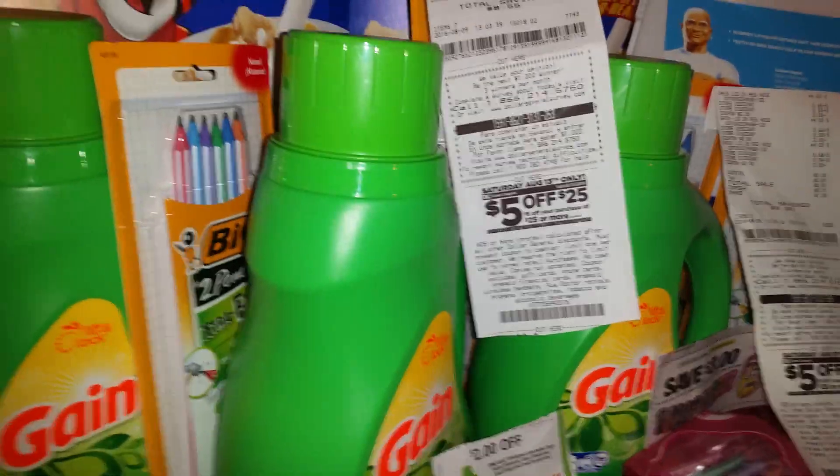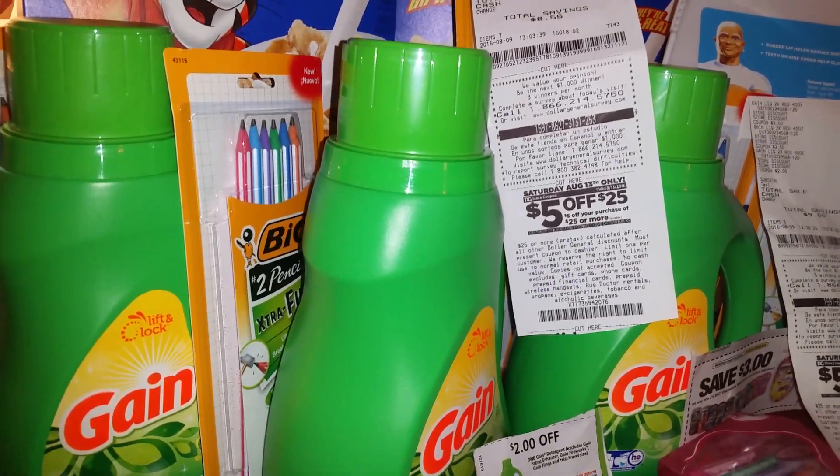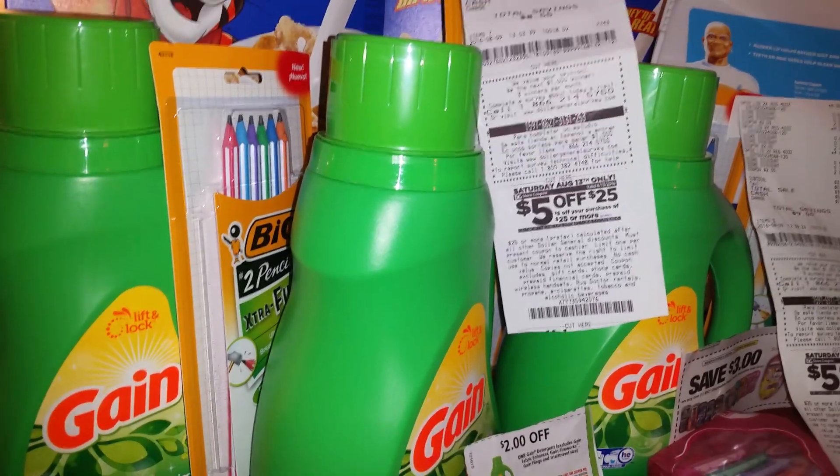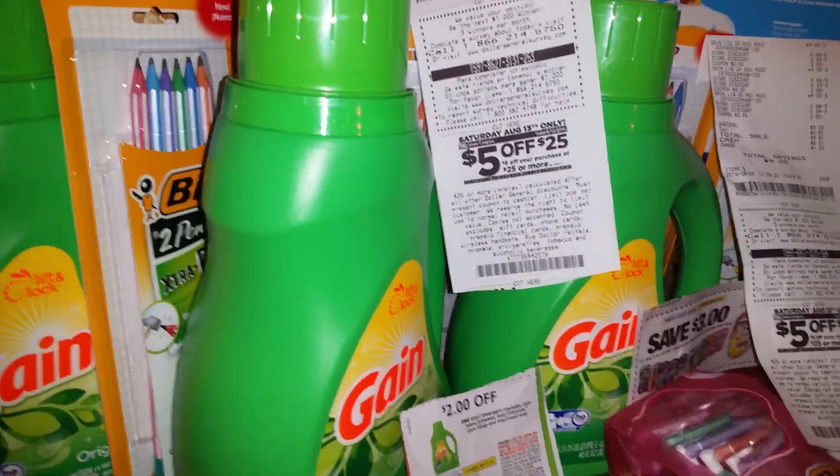I also went over to Dollar General where they have a sale. If you spend $10, you get an additional $2 off the items that you purchased. So I just want to show you the Zest.